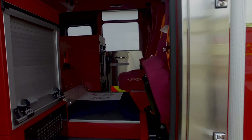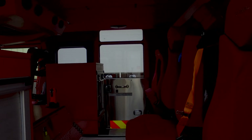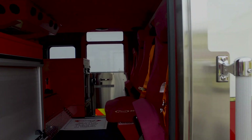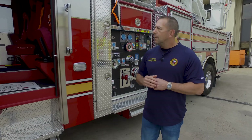As we come around and open up the cab, we went with a red interior on the truck. This actually matches the rescue truck that we have at the station currently, which will be the sister truck to this one. The rescue truck we purchased last year is a rescue pumper, and this is going to be the ladder truck that marries with it.